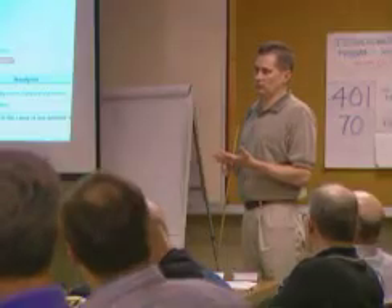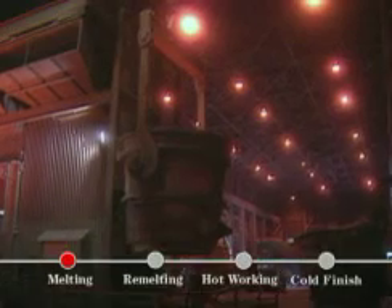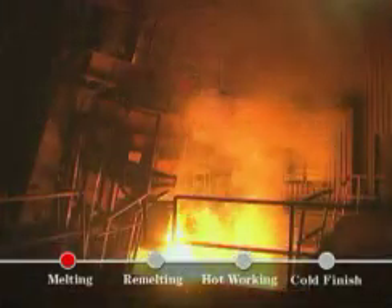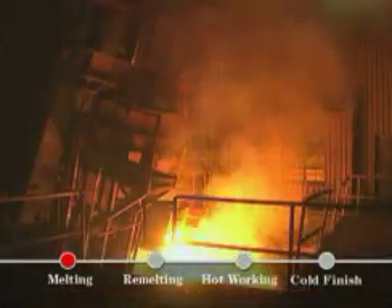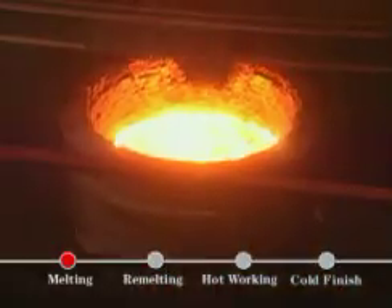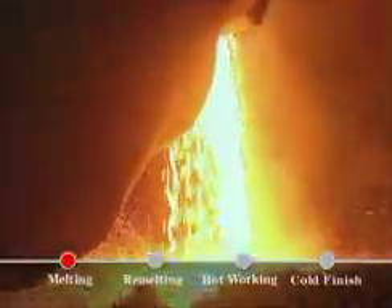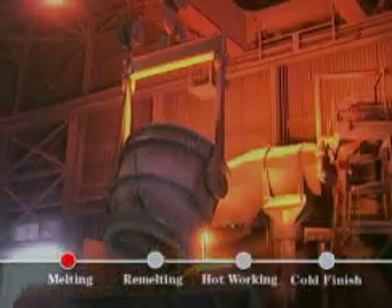We're equally stringent about environmental and worker safety as we are about product quality. It all starts here. Scrap metals and virgin alloys are melted in one of several electric arc furnaces. Molten steel is refined in an argon oxygen vessel to reduce carbon and refine the chemistry so customers receive a high-quality product.